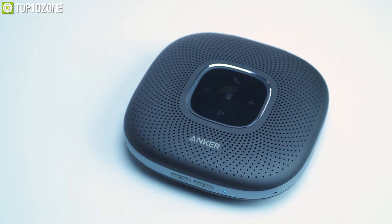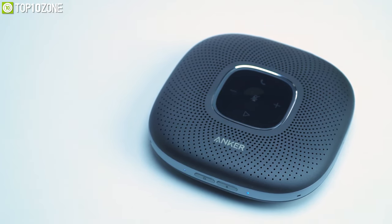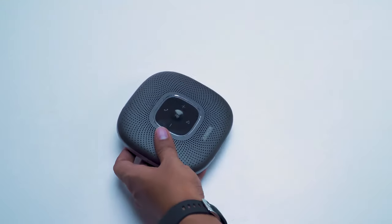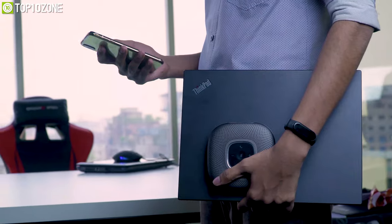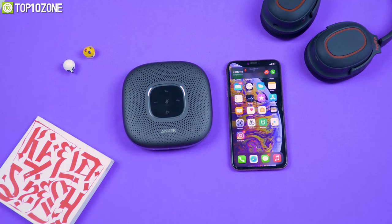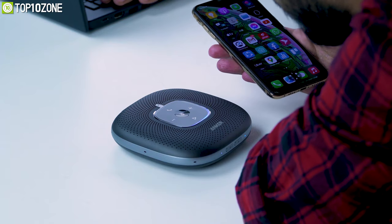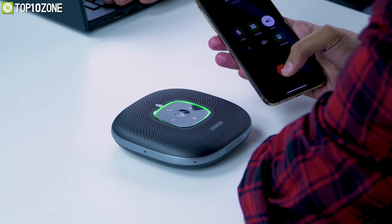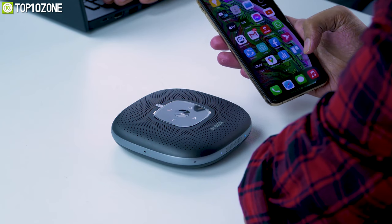Compact in size, this speakerphone offers excellent portability and even comes with a lightweight compact travel case that protects it while you are on business trips or moving around the office. With a perfect combination of 360-degree design, various microphones, and noise-cancelling features, the Anker PowerCon speakerphone lets you experience professional quality conference calls in rich quality.